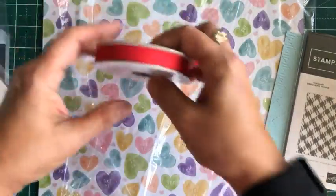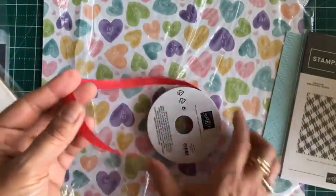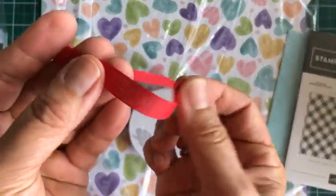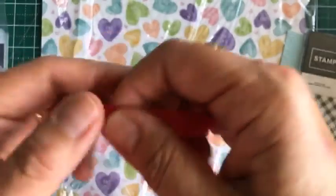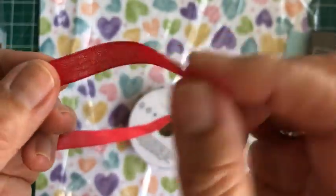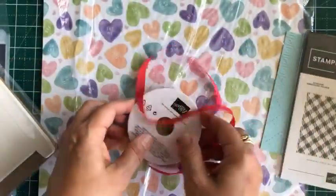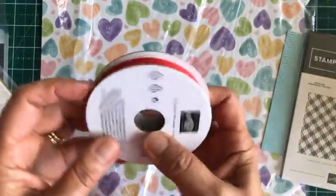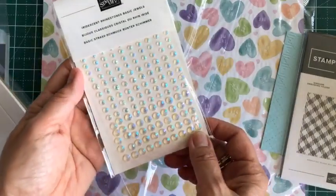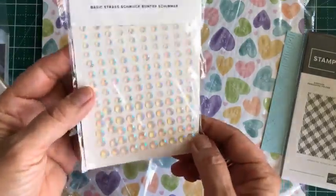This is the matching — or coordinating — ribbon to the suite. It is what they call a faux linen, very soft weave. It'll be very easy to tie a ribbon and work with. And of course, bling — always need some bling, especially for Valentine's Day.